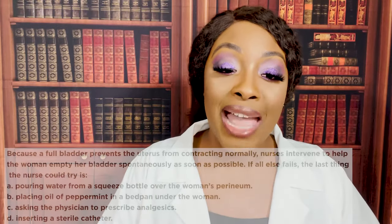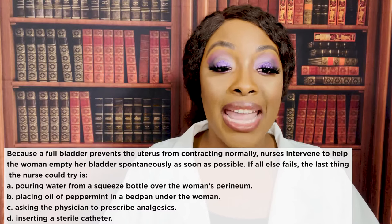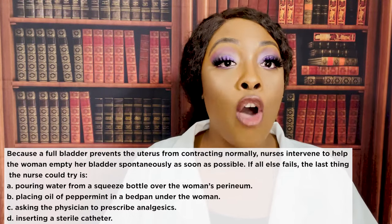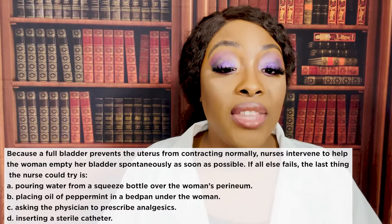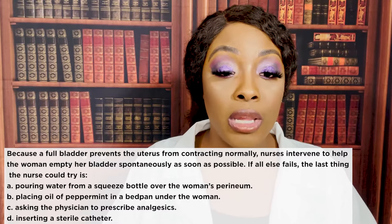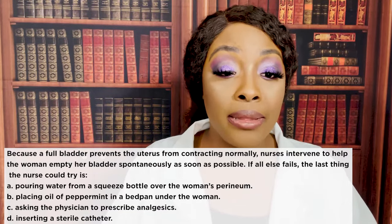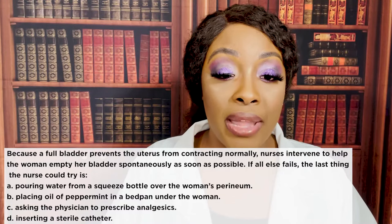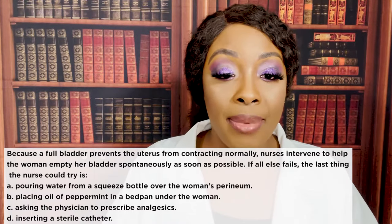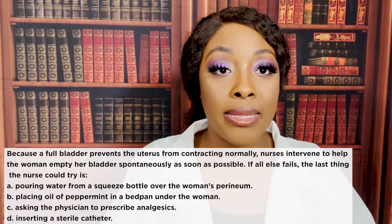Next question: because a full bladder prevents the uterus from contracting normally, nurses intervene to help the woman empty her bladder spontaneously as soon as possible. If all else fails, the last thing the nurse should try is: A) pouring water from a squeeze bottle over the woman's perineum, B) placing oil of peppermint in a bedpan under the woman, C) asking the doctor to prescribe analgesics, or D) inserting a sterile catheter.